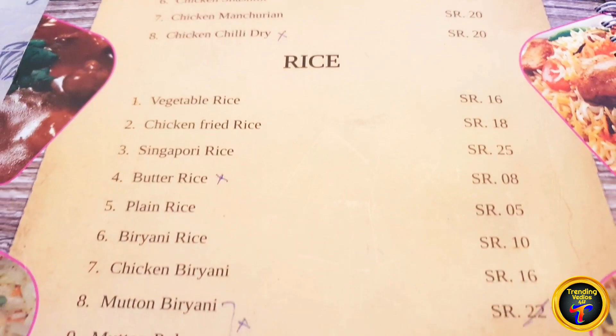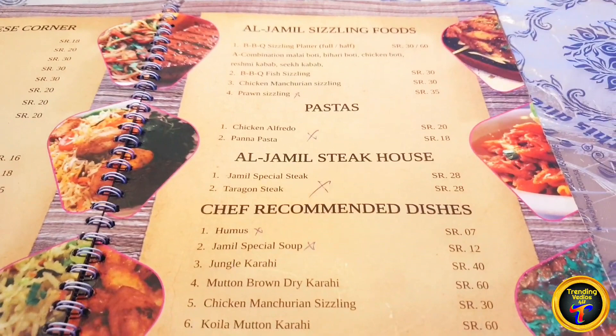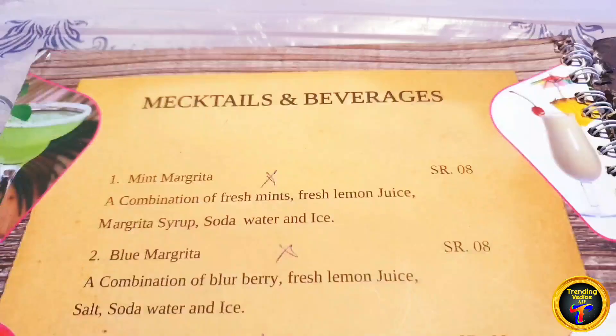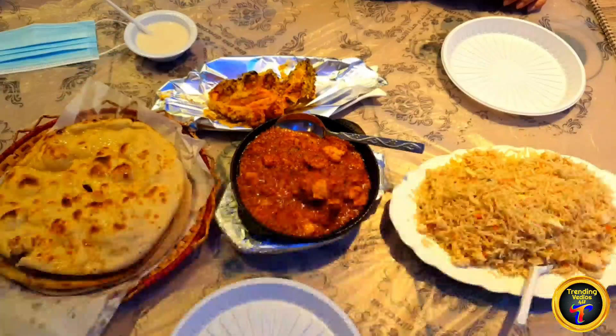I will recommend this place to you. If you go, you will not be disappointed — they have good quality food. It is also neat and clean. They have very good chicken with many ingredients.